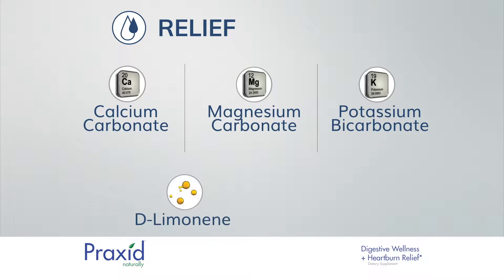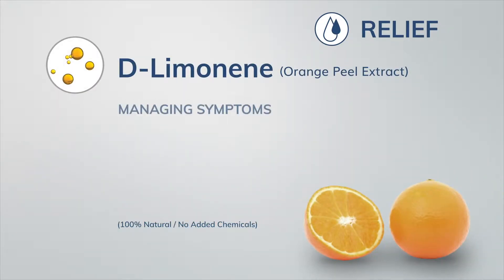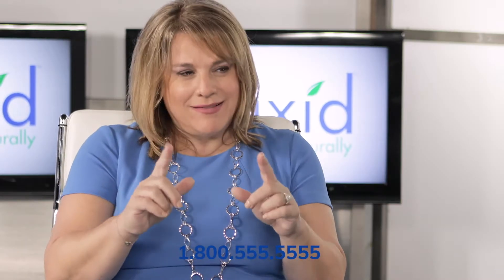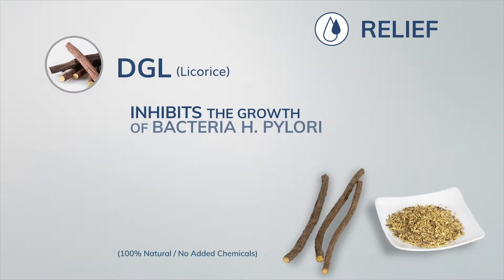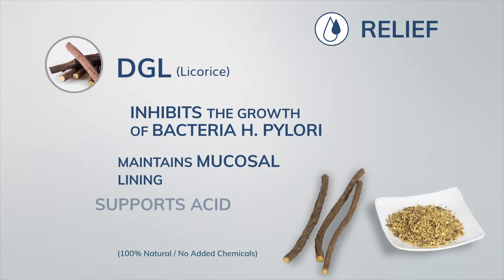In addition, we added D-limonene and DGL licorice. D-limonene is an extremely promising natural remedy for managing symptoms of chronic heartburn and GERD. DGL helps inhibit the growth of the harmful bacteria H. pylori and also helps maintain mucosal lining and supports acid function.